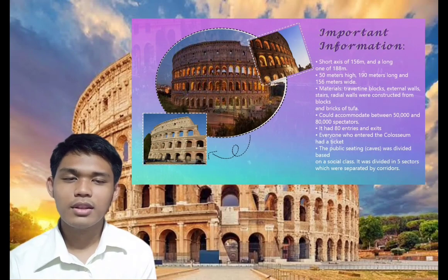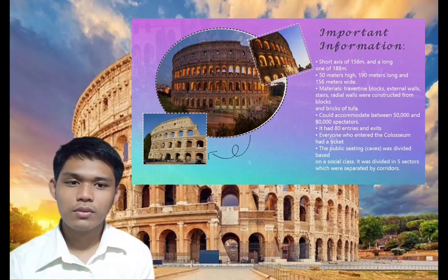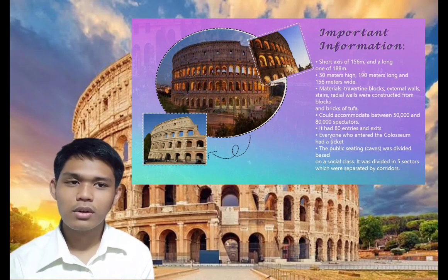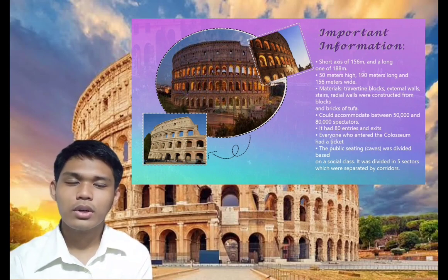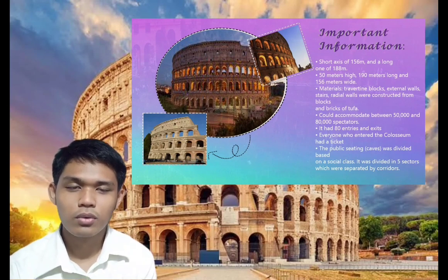The Colosseum is an elliptical-shaped building with a short axis of 156 meters and a long one of 188 meters. It stood 50 meters high, 190 meters long, and 156 meters wide. The structure of the Colosseum was built in several different materials. Travertine blocks were used for load-bearing pillars, external walls, stairs, and radial walls that were constructed from blocks and bricks of tufa.